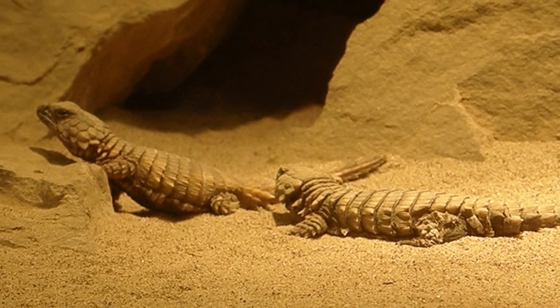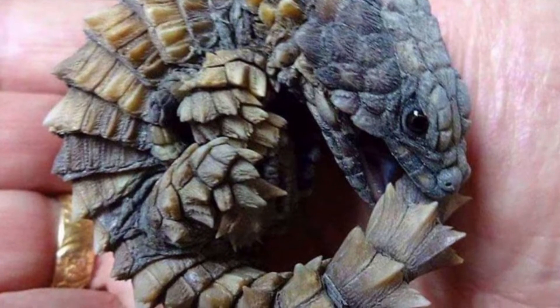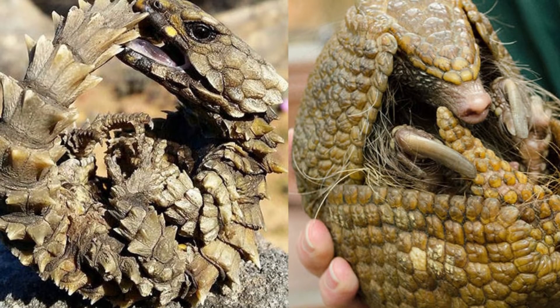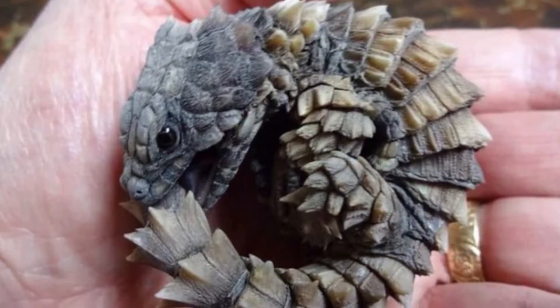In captivity, the Armadillo Lizard requires little maintenance, and many lizard lovers adore their pet Armadillo Lizards. However, these animals are hard to get your hands on, as the lizard cannot be exported from its native country.